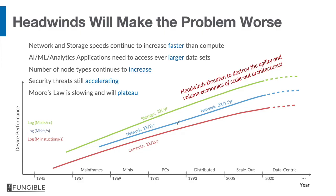The number of node types continues to increase as people try to optimize this compute-centric architecture more and more, and security threats are still accelerating. Finally, it's been clear now for almost a decade that Moore's law is slowing down and probably within the next two nodes of CMOS will flatten. These headwinds actually threaten to destroy the agility and volume economics of scale-out architectures — which is ironic, given that the very reason for going to scale-out architectures was to provide agility as well as much better economics.